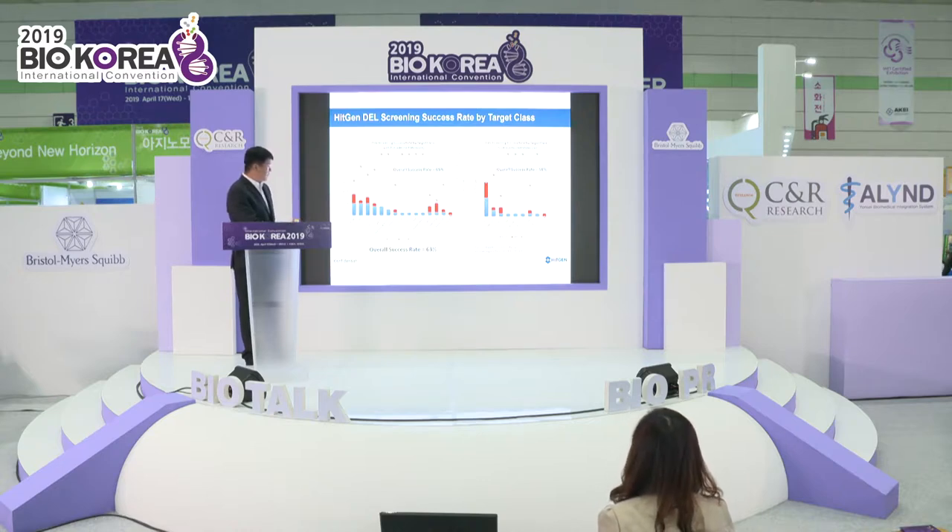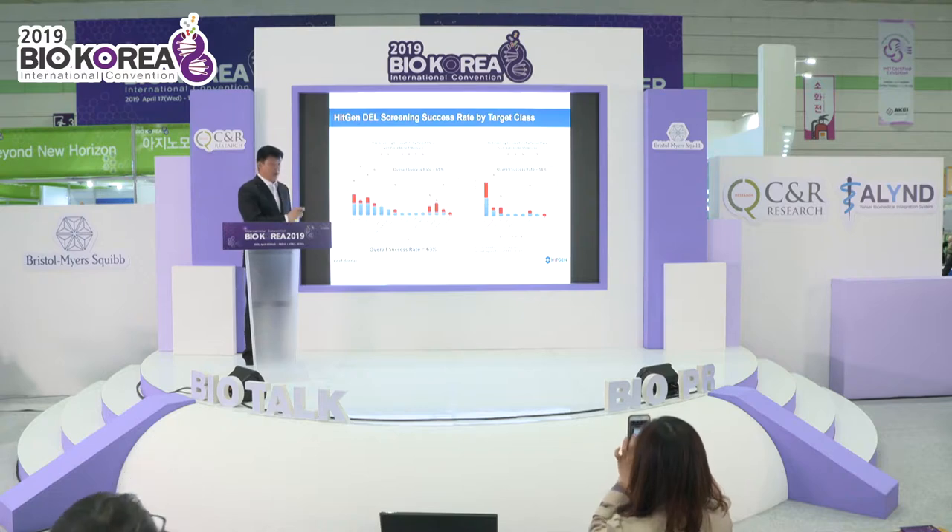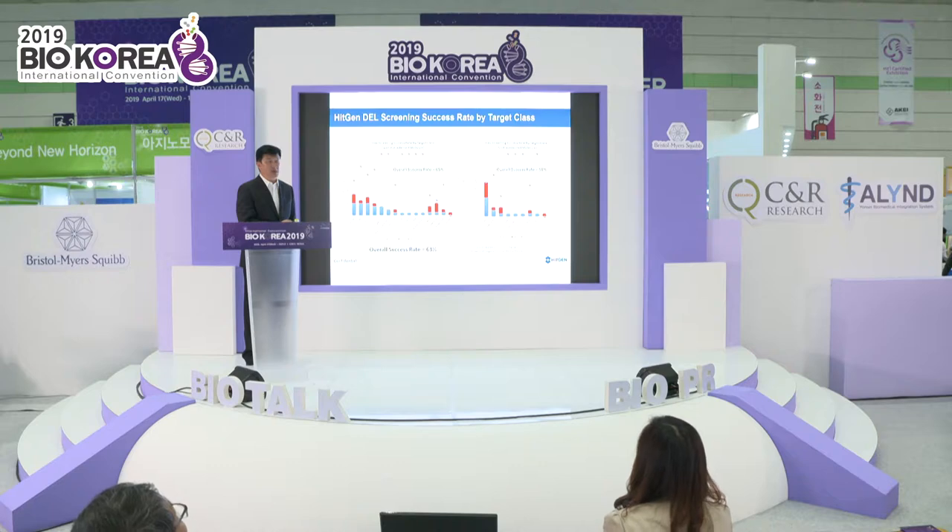Our overall success rate is about 63%. It's challenging because some targets are very hard — we've tried some targets several times and didn't get any hits, because success depends on the target.